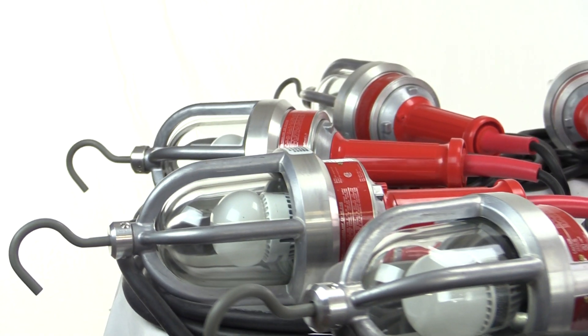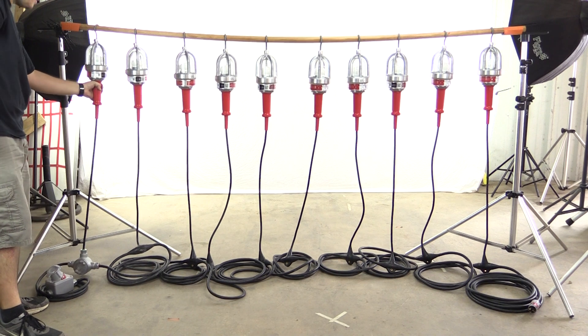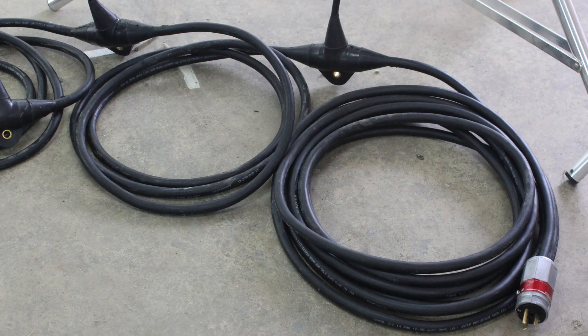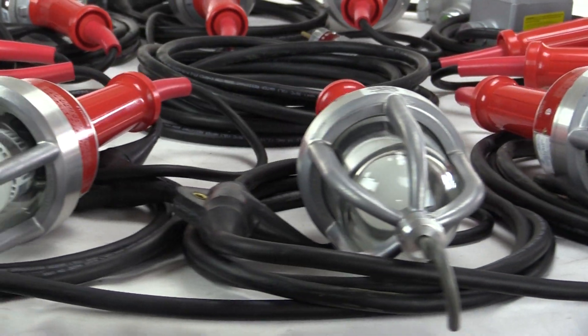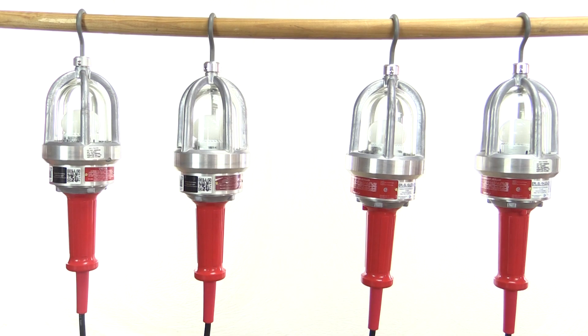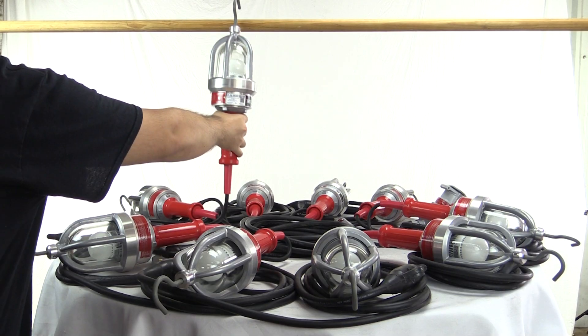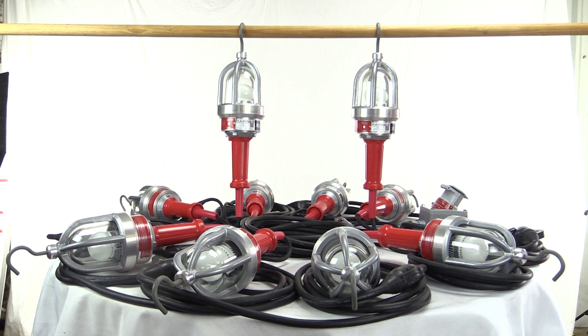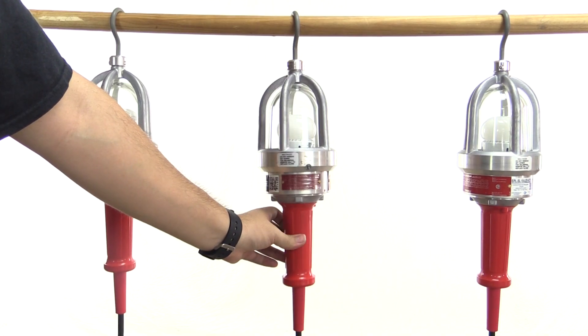This rugged string light is built with machine aluminum, cast aluminum, tempered glass, and abrasion-resistant cord, and features a backbone that is lighter than units with metal junction boxes. The high-output LED lamps blow incandescent units out of the water, with no concern with voltage loss, brightness and consistency between lamps, or bulbs breaking.